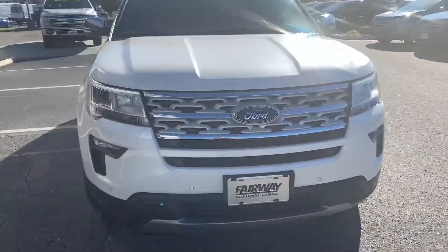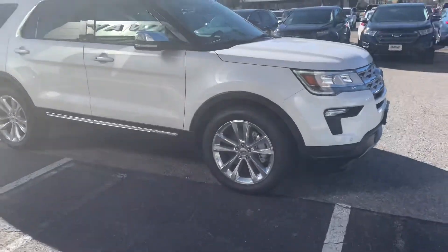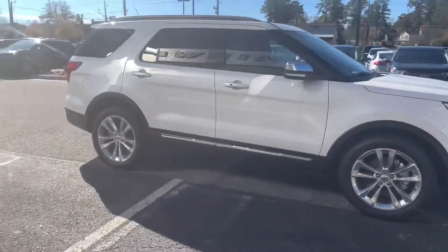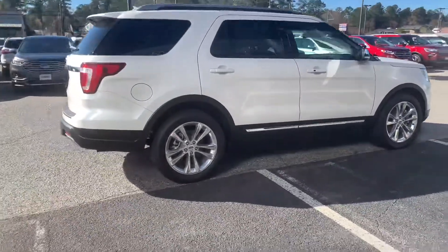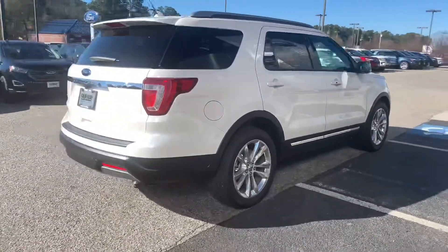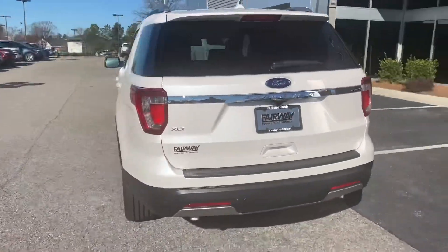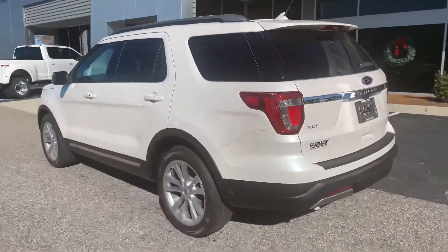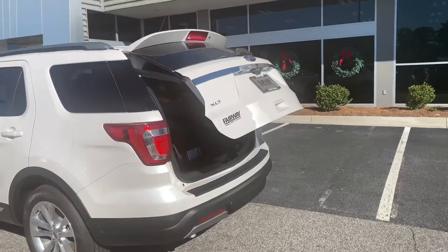Here I have a 2019 Explorer XLT, equipped with a 3.5 liter V6 engine. This vehicle has a white platinum tri-coat exterior. It has a remote start system with a heated steering wheel and a blind spot information system. It also comes equipped with a power lift gate.